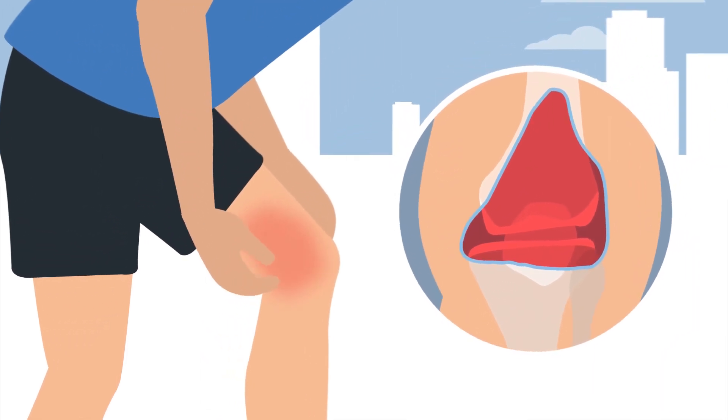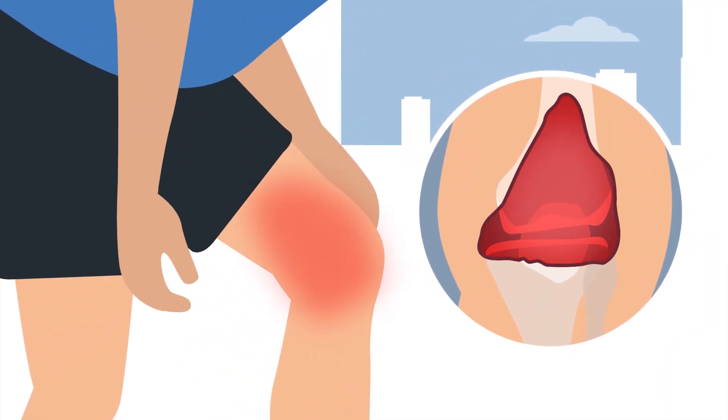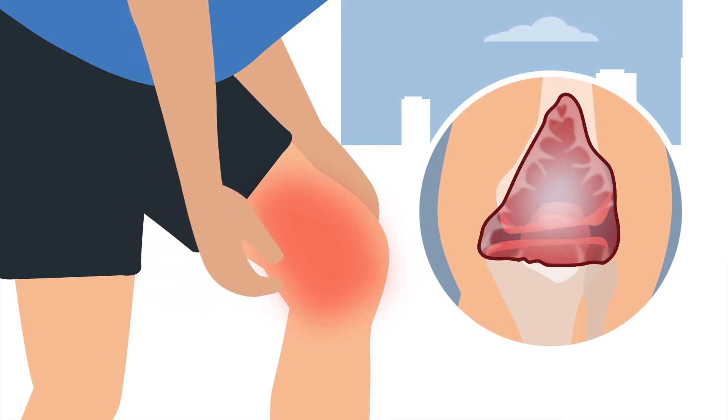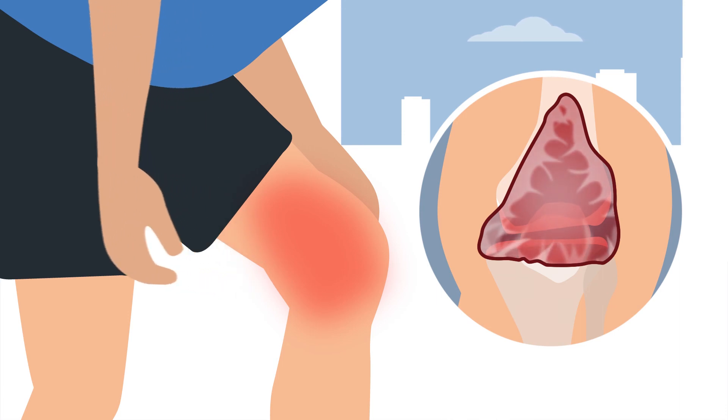Gradually, the joint swells. It becomes painful, warm and stiff. Early treatment means that less blood will accumulate in the joint, reducing the short-term as well as the long-term complications.